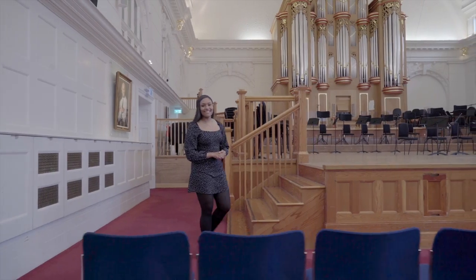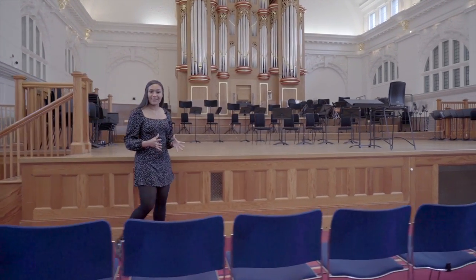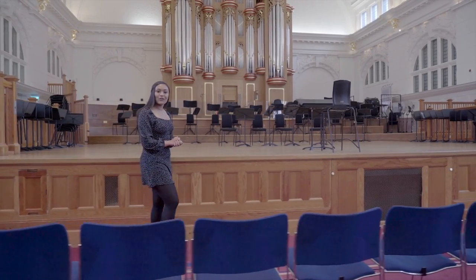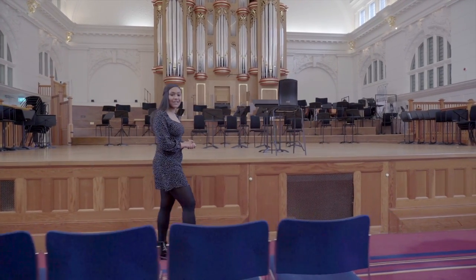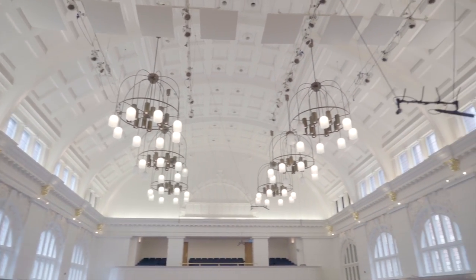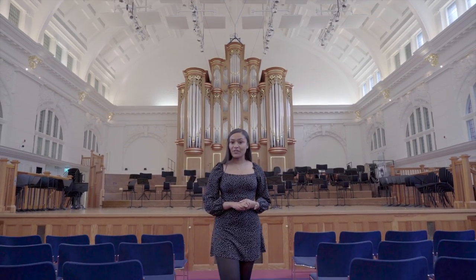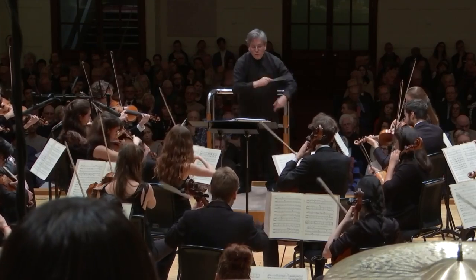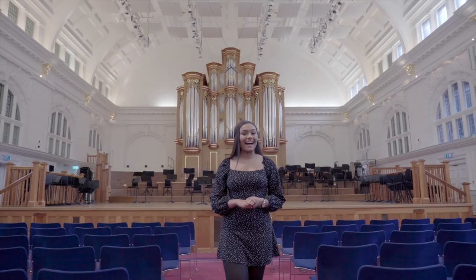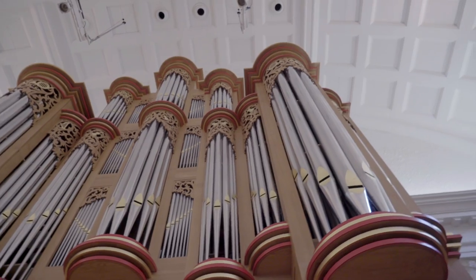Hi, I'm Tia, an undergraduate Vocal Studies student, and here we are in the Amaryllis Fleming Concert Hall. The concert hall was first opened in 1901 and was refurbished in 2009. This wonderful space is where we hold our orchestral performances, which are often led by external, visiting, professional conductors.